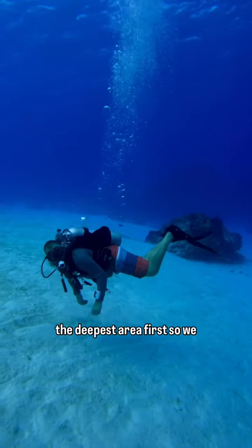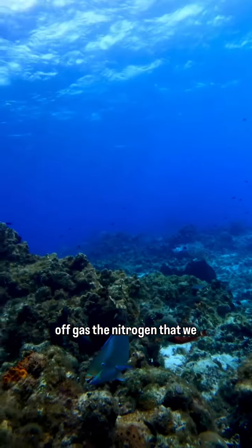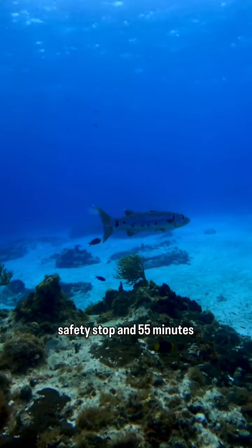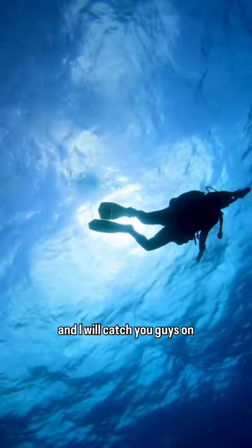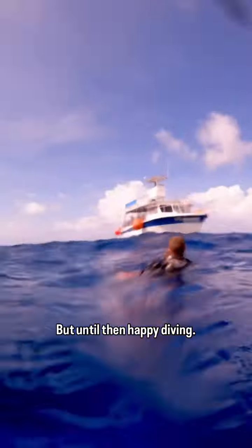The boat dropped us off at the deepest area first, so we finished our dive in the sandy shallows to allow us to off-gas the nitrogen that we had built up. We saw some massive barracuda hanging out here on our safety stop, and 55 minutes later, it was time to ascend. And with that, I will catch you guys on the next dive. But until then, happy diving!